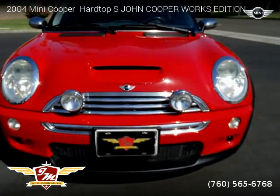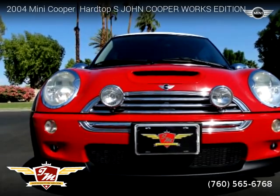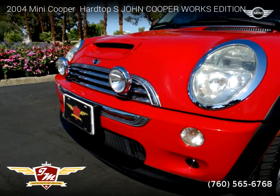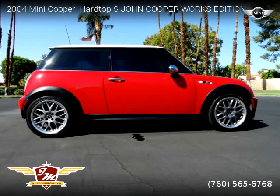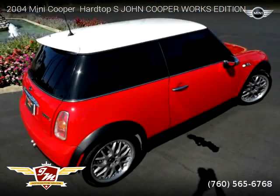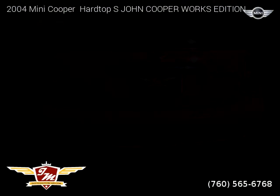This Mini Cooper is a two-door vehicle with four cylinders. This vehicle is for sale for only $9,995. For more information, please visit us at InStyleMotorCars.com or call us at 760-565-6768.